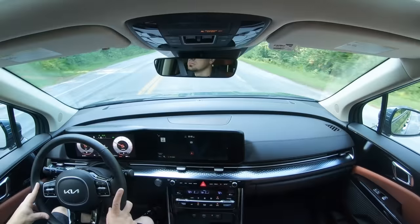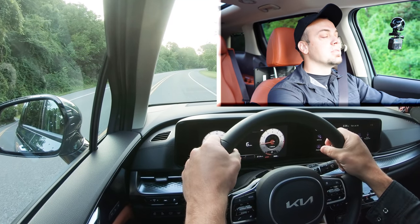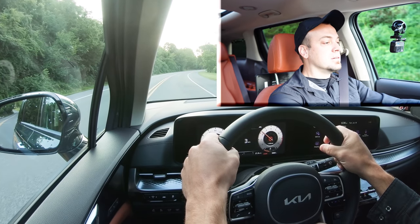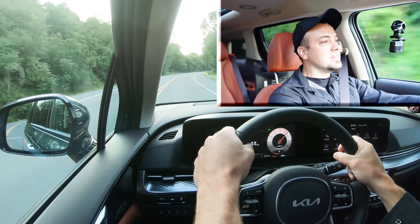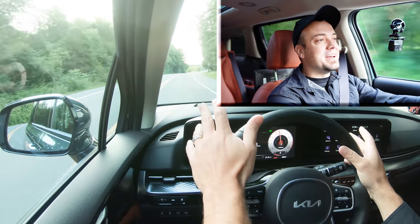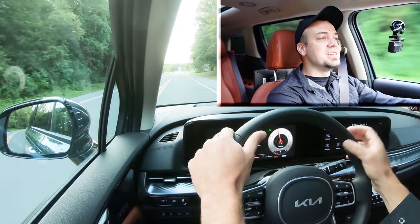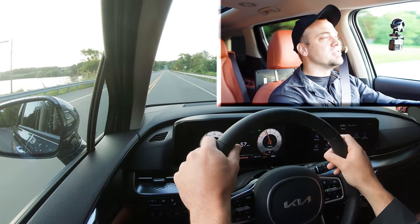Let's find a straightaway and put the Carnival to the test. Three, two, one — a little bit of spinning but not much. Not bad at all. It's certainly not going to have any issues merging onto the highway. That was actually decent acceleration. There was a little bit of spinning, so an all-wheel drive system would help connect better with the road, especially in snow, but really good acceleration for a van.